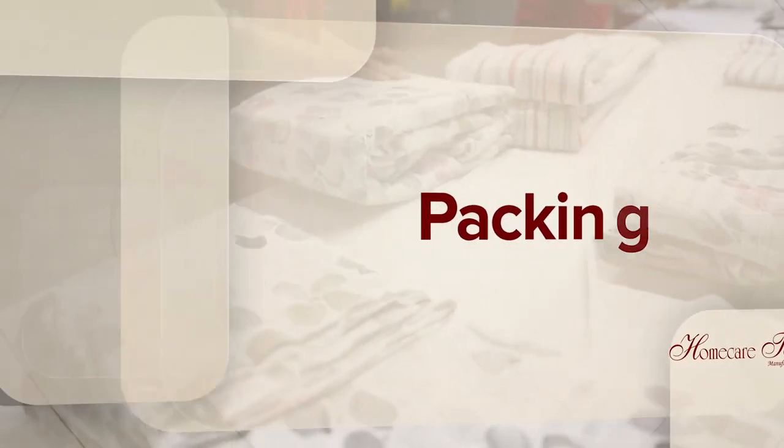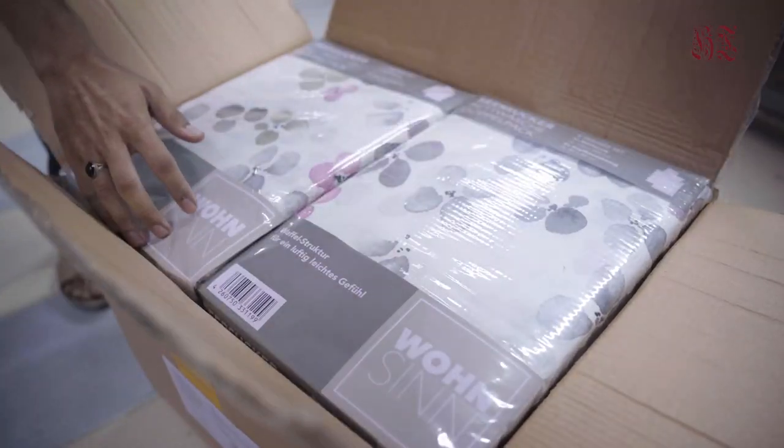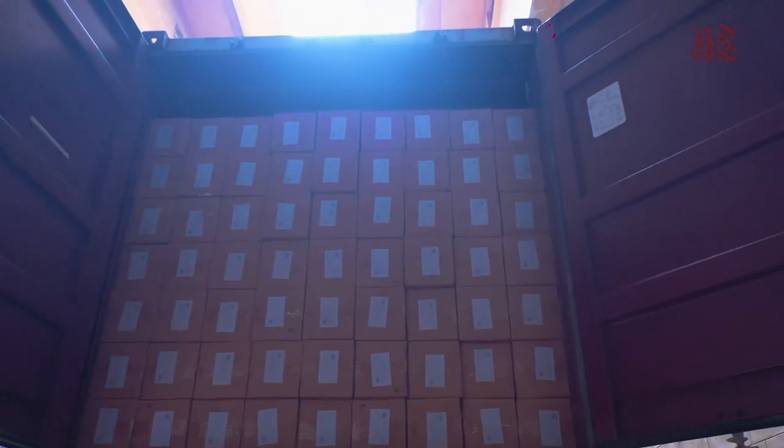Before packaging, the final product goes through strict inspection to meet quality standards. After final inspection, the finished product is packed in cartons for protection and convenient handling. Cartons are marked with important information, and finally the fabric is ready to be shipped to customers.